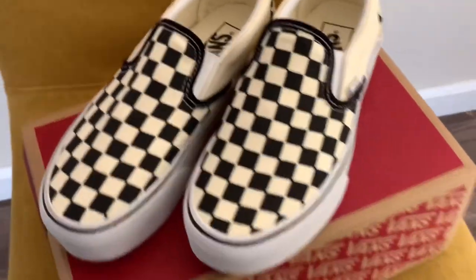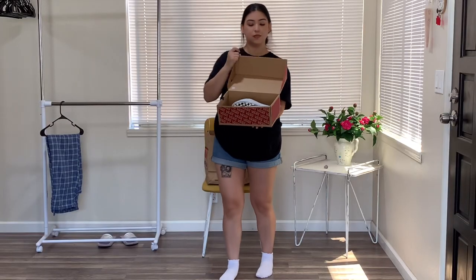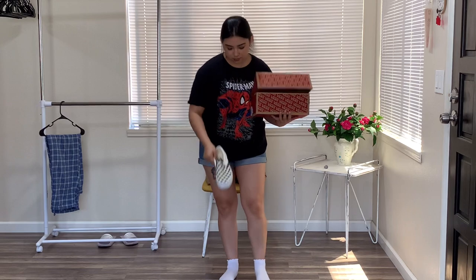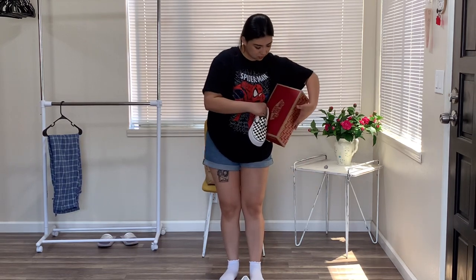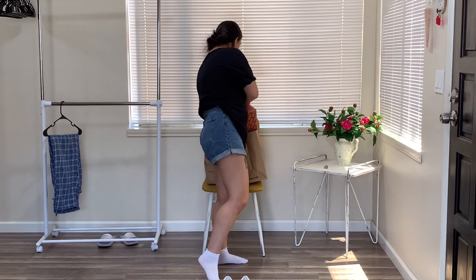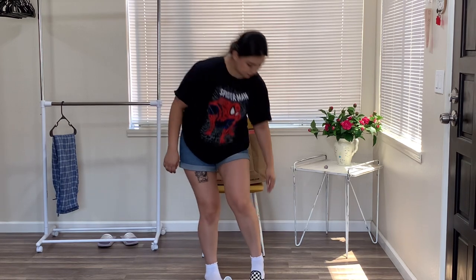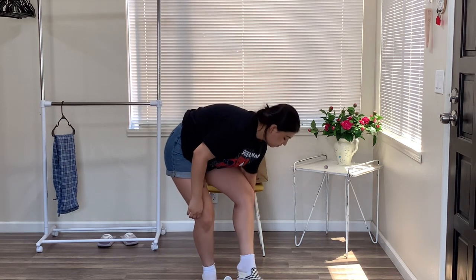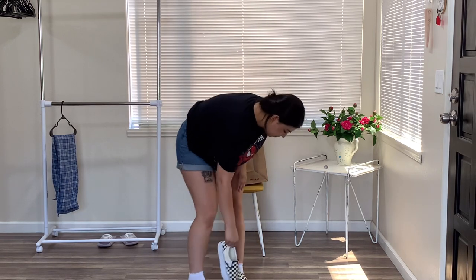Speaking of missing out, look at these beauties — these are the Classic Slip-On Stackform Checkerboard classic shoe. Oh my gosh, did I want these so bad when I first saw them, and now I finally have them. Let me just tell you how versatile these shoes are — you can wear them with jeans, shorts, leggings, sweats, dresses, skirts. It's been about a month since I recorded this and I've already worn them every way possible, and they do not disappoint.